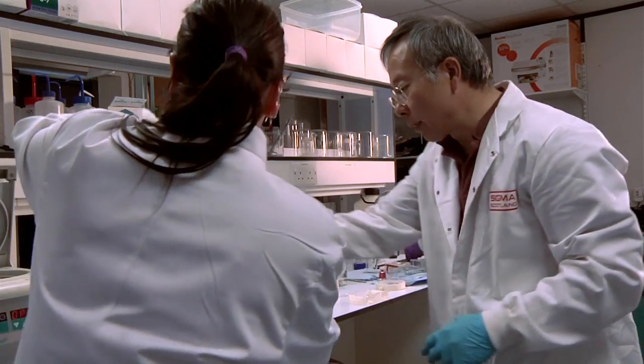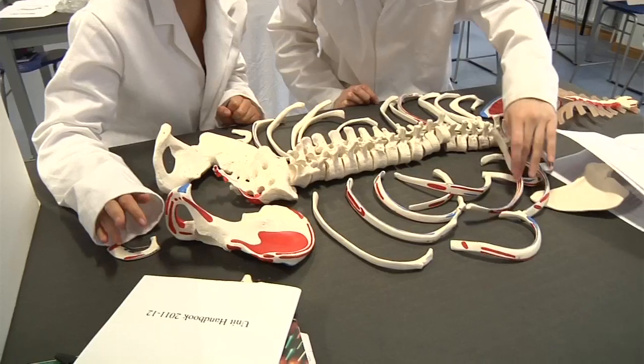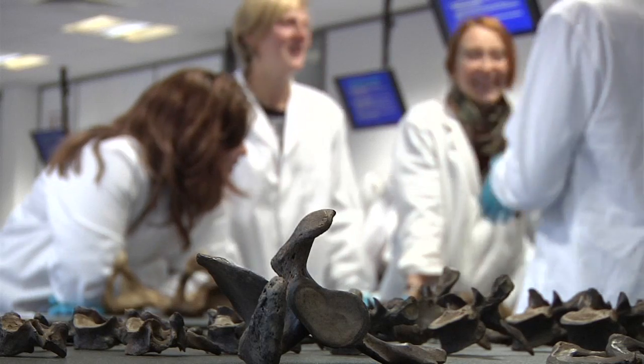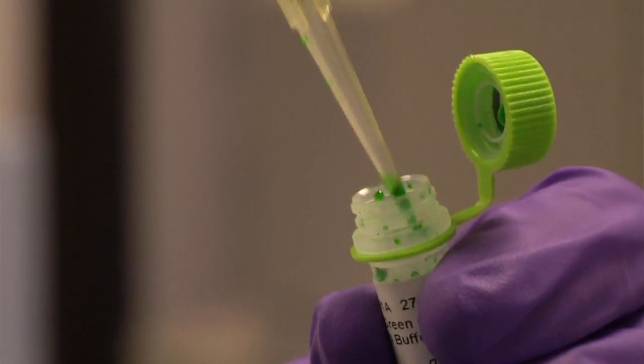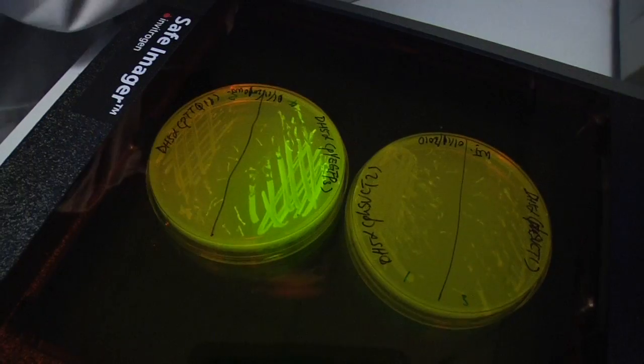Then they'll be coming back into the University where we have fully equipped chemistry labs, osteology labs which we're studying at the moment, and things like DNA labs and instrument labs — all of which the students will be exposed to and have an opportunity to work in.